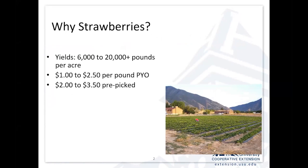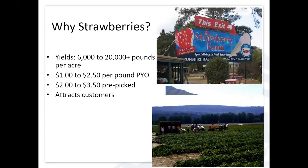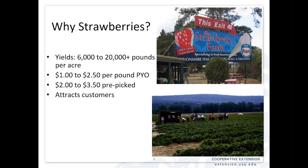Good yields — the price per pound can range quite a bit based on your market. Pick-your-own oftentimes is $1 to $2.50 a pound, and that can be even higher depending on your market. There's also a good market for pre-picked. Pick-your-own is popular with strawberries, and it's an early season crop that attracts customers.